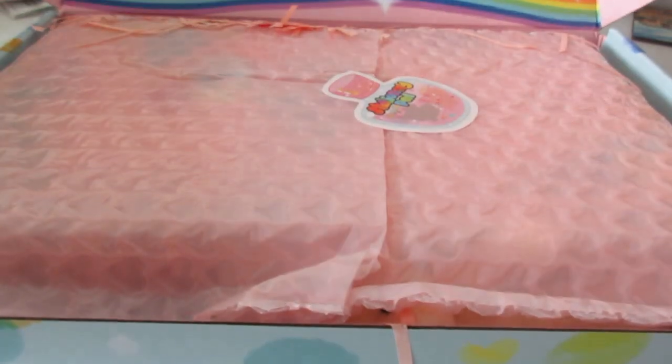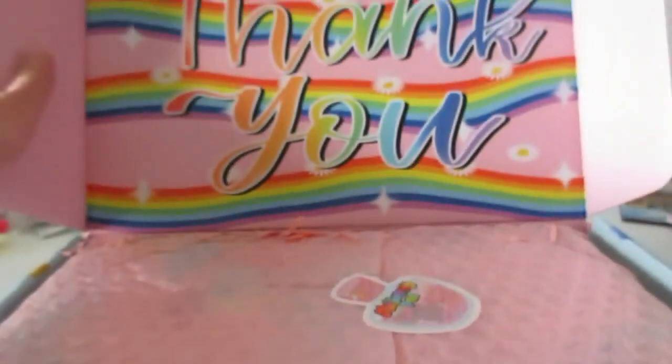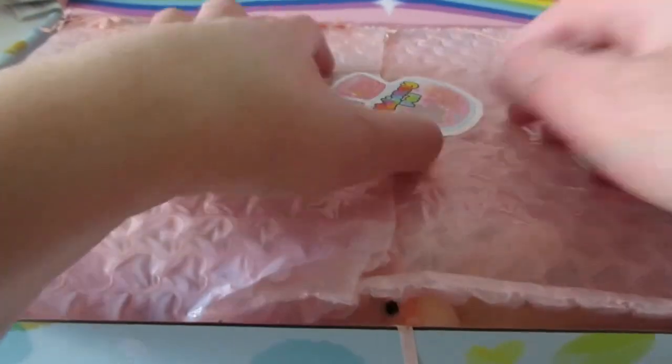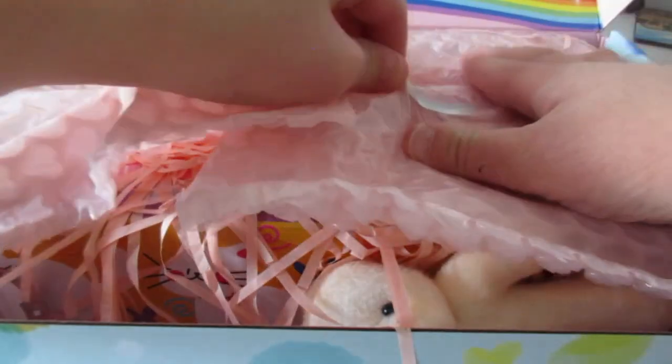Aw, this is nice! Aw, it even says thank you. Aw, I really like the colors.